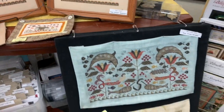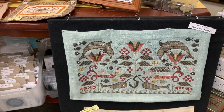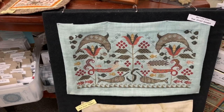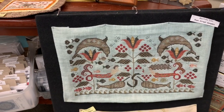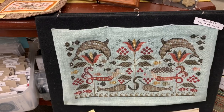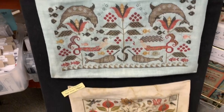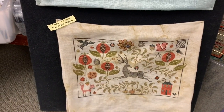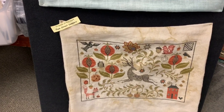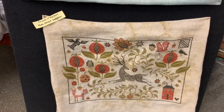I also have two models here. Lisa stitched Merfolks Eden — we used all the colors called for but just put it on 32 count Seafoam by Weeks Dye Works. And then this is stitched by Jennifer — this is Friends of the Heart, really, really cute. She is another excellent stitcher.